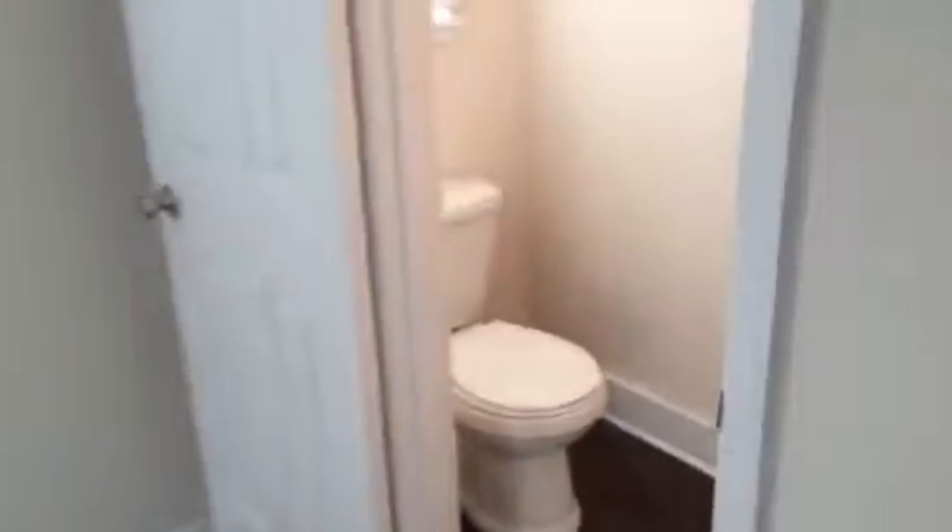This is bedroom one. Hall bathroom. Bedroom two. And bedroom three, which would be the master. And the hall bathroom.